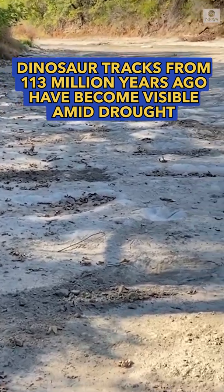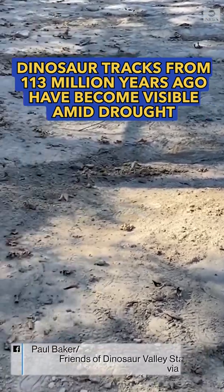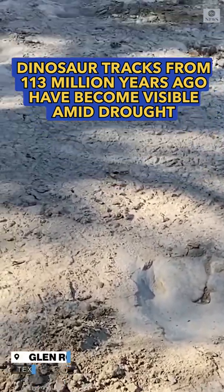So the Paluxy River is pretty much going dry with this drought. What's cool about our river is what you'll find in it. Sweep a little bit of the dirt and dust away, and this is what you'll find.